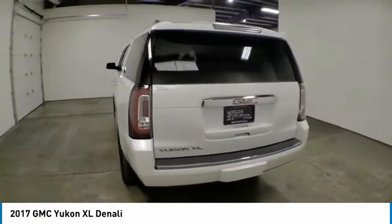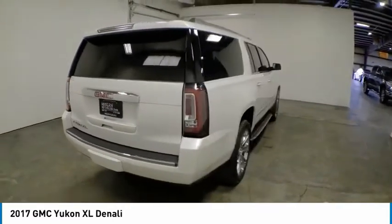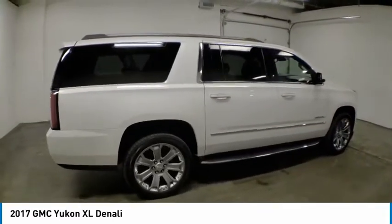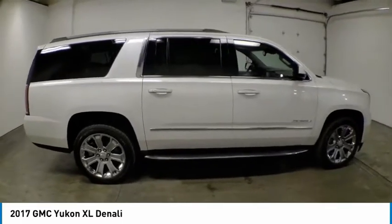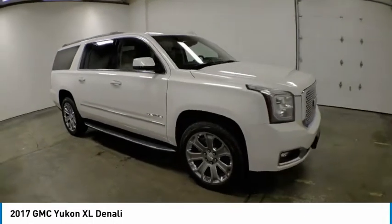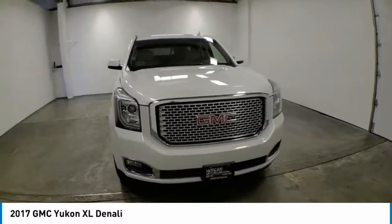Here are some of this vehicle's great options: electronic stability control, power lift gate, brake assist, traction control, remote keyless entry, fog lights, speed control, front wheel independent suspension, rain sensing wipers, and four wheel disc brakes. Drive away with a great deal on this vehicle. Call or stop in today.